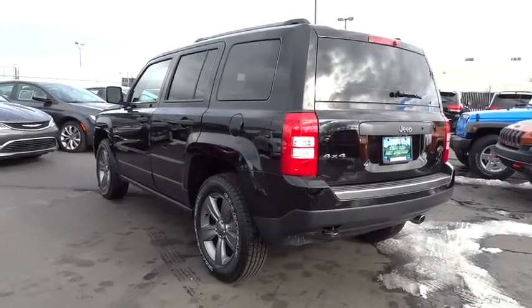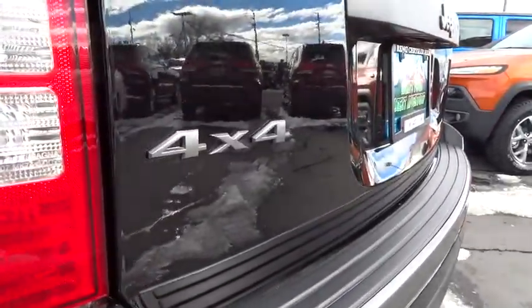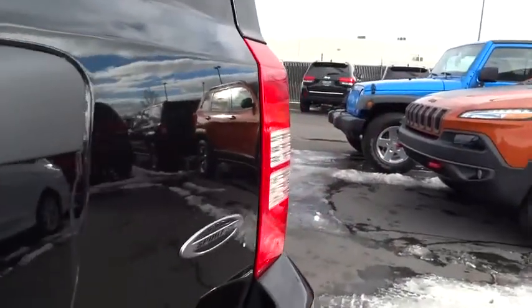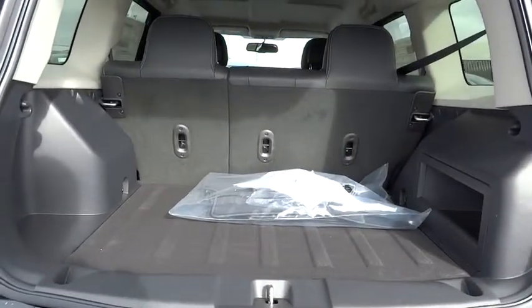Electronic stability control, CD player, child safety locks, bucket seats, fog lamps, side head airbag, MP3 player, passenger airbag, brake assist. A vehicle like this doesn't come along every day. Come in and get it before someone else does.